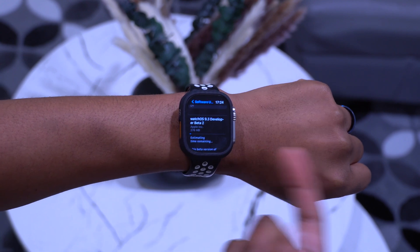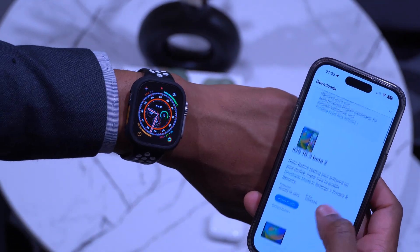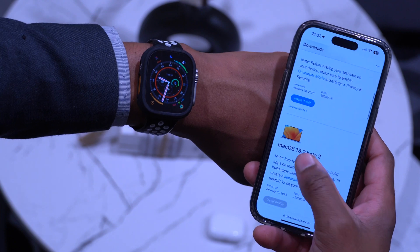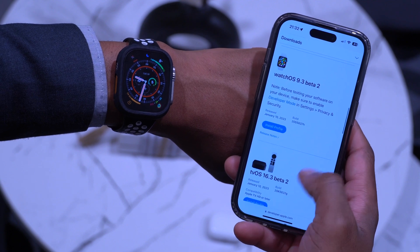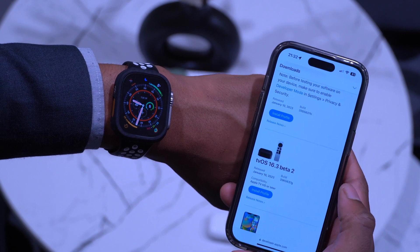It's not the only thing Apple released today. On the Apple Developer page you can see iOS 16.3 beta 2, iPadOS 16.3 beta 2, macOS 13.2 beta 2, watchOS 9.3 beta 2, and tvOS 16.3 beta 2.